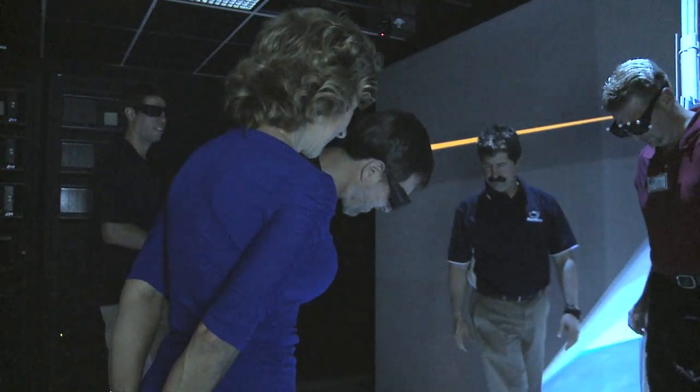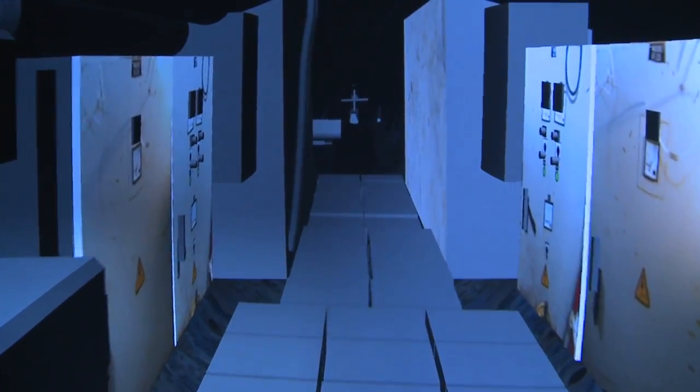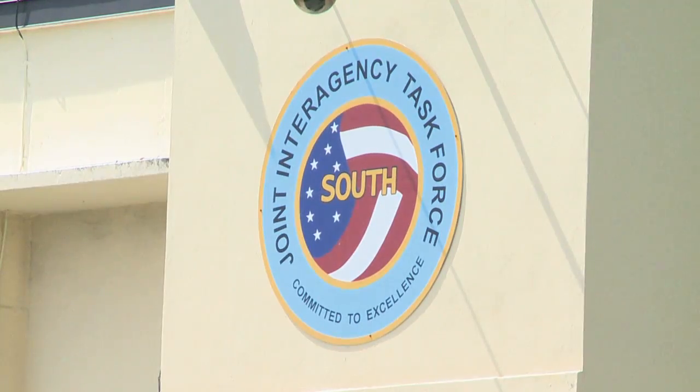Inside this laboratory, images are transformed into virtual reality. It's all part of one of the leading intelligence fusion centers in the world, Jayataf South, the Joint Interagency Task Force located in Key West, Florida.